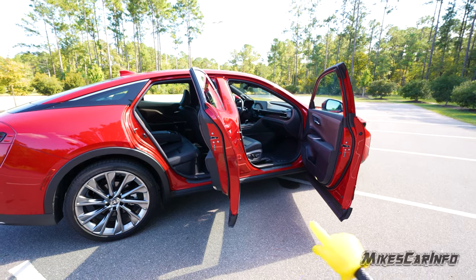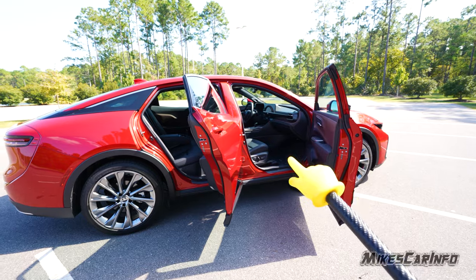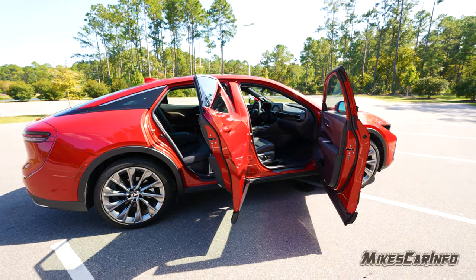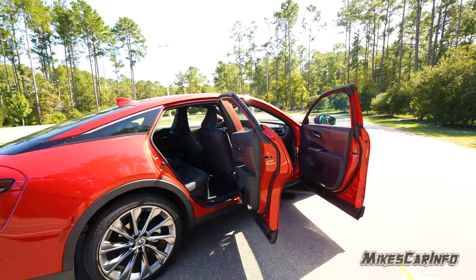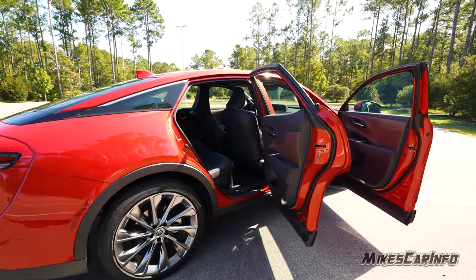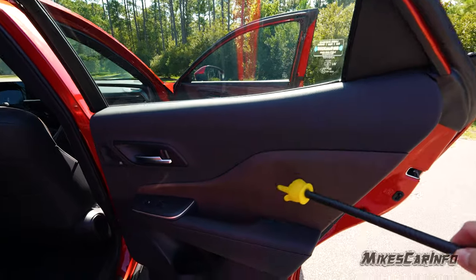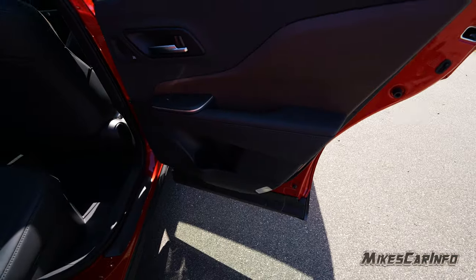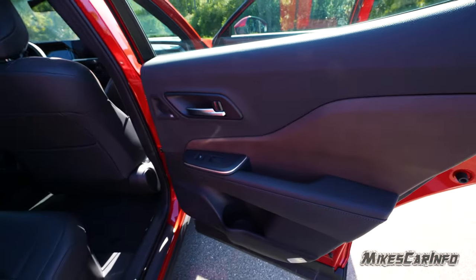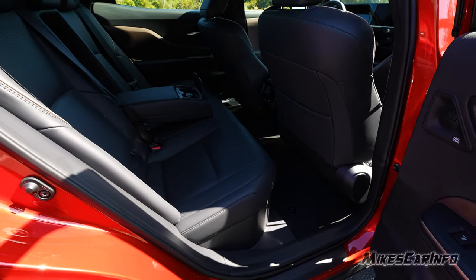For a sedan, it's fairly high off the ground, so the seat height is perfect for getting in and out — very comfortable. There's lots of room in the front, and the front and back door swing is nice. The back seat has plenty of room to get in and out. The inside of the rear door has very similar styling — soft touch in key areas, hard touch at the bottom, puddle lights, a larger handle, a large pocket at the top, and a large pocket at the bottom.